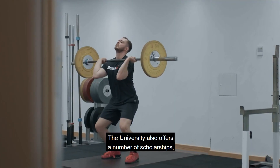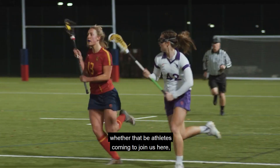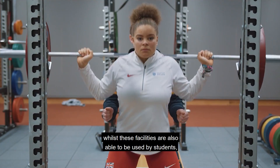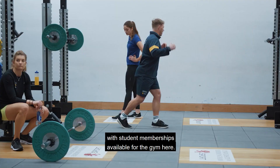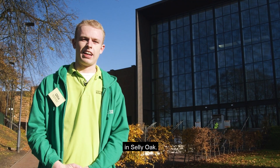The university also offers a number of scholarships for athletes coming to join us. These facilities are available to students with student memberships for the gym, and the university also operates another gym behind us in Selly Oak.